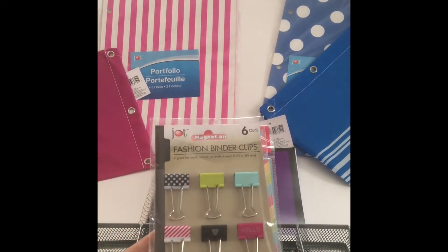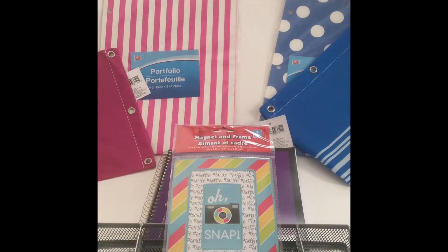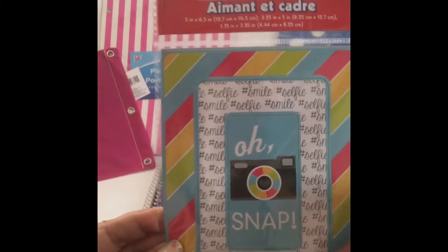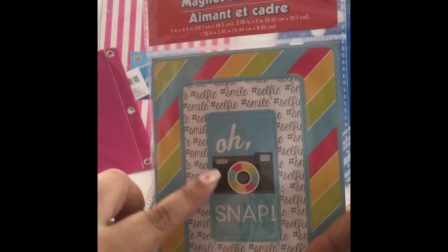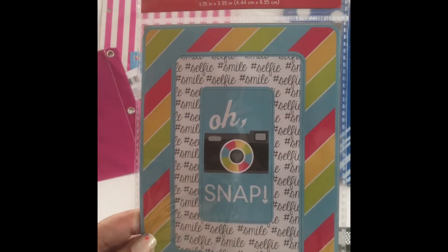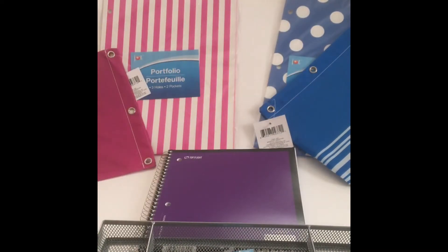Binder clips — I don't need any more clips, but these were so cute and hard not to pick up. That's the curse of the Dollar Tree. Then I saw this magnet frame — my friends and I were about to pay six dollars for one in a random store in the city. It says 'oh snap' with a hashtag selfie all around, and you can put your picture in it and stick it on your fridge.